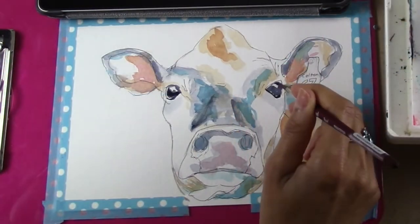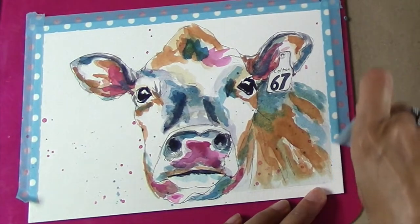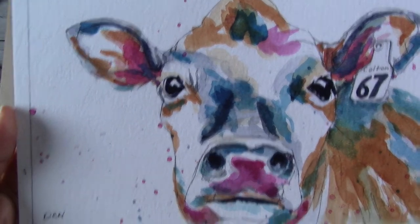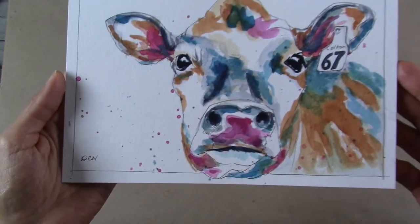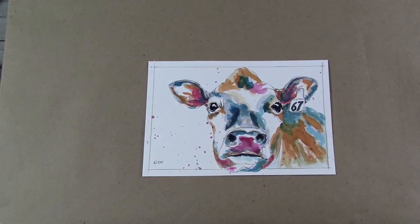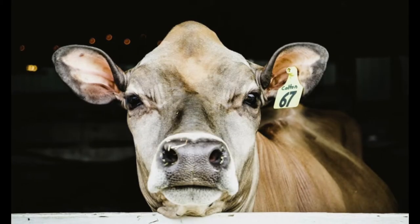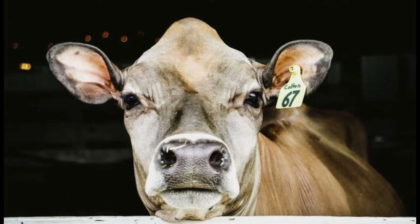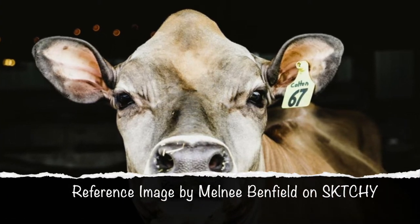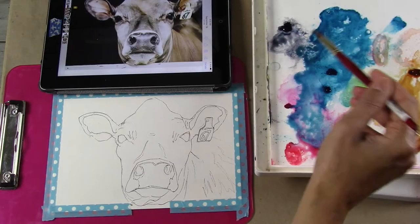Now to be honest, this was a bit out of my comfort zone because my natural tendency has always been to lean toward realism. Not because it's a style I like — I actually prefer art that is loose and leaves room for the viewer's interpretation. The reason I tend to paint more realistically is because I'm one of those people who needs to have a reference image I can plop down in front of me and then duplicate it the best I can.